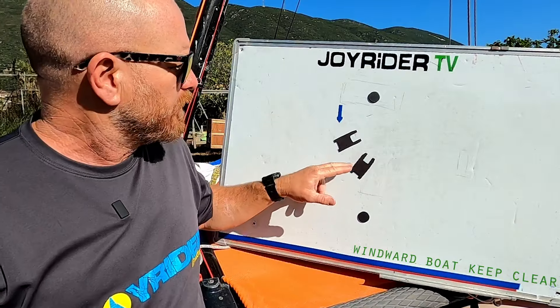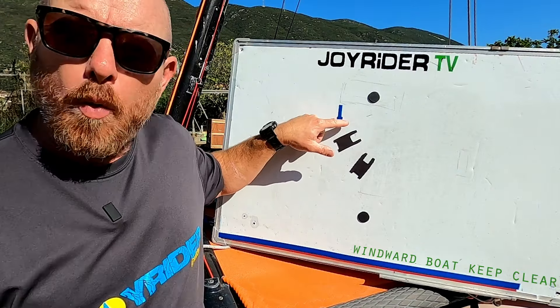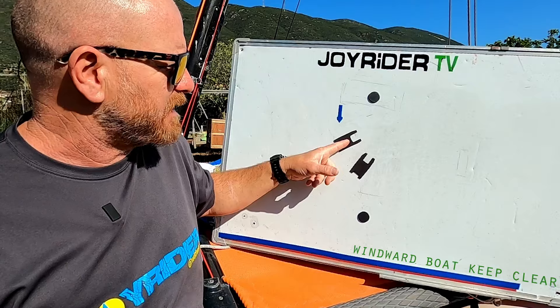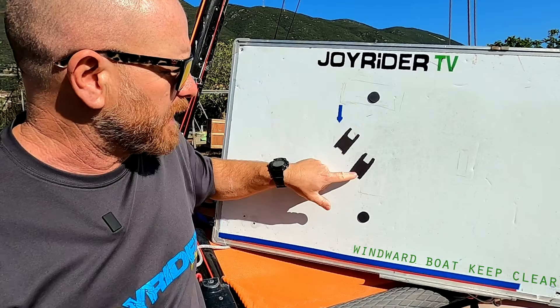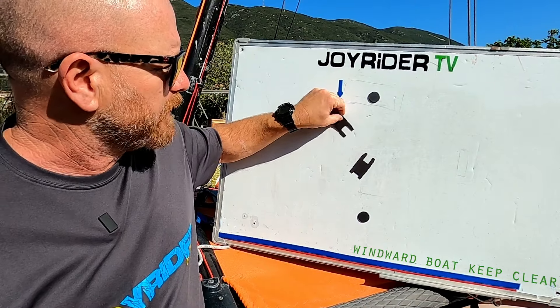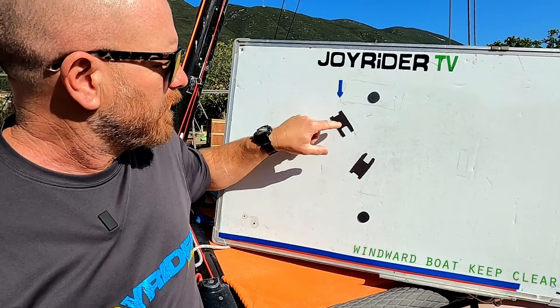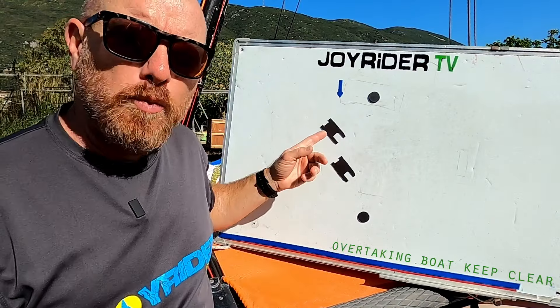If we have two boats on the same tack - say both on port tack - the boat which is nearer to where the wind is coming from, we call that the windward boat, and the windward boat shall keep clear. This boat may have already come around the mark and be going downwind, but they're on the same tack, so he still has to keep clear. The boat which is overtaking must also keep clear of the boat which is in front.